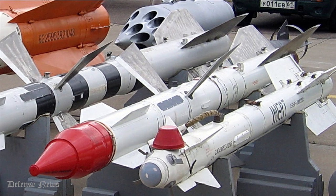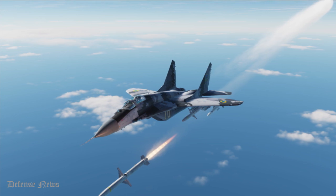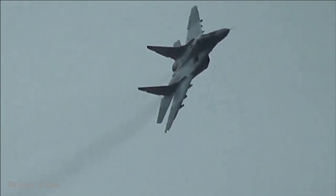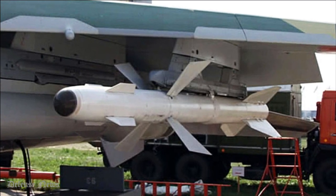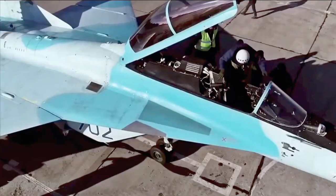The R-27 medium-range air-to-air missile is supplied by the Vympel State Engineering Design Bureau, based in Moscow. The R-27 is available in two configurations: the R-27R, which has a semi-active radar homing head and inertial navigation control with a radio link, and the R-27T missile, which is fitted with an infrared homing head. The missile can intercept targets with a speed of up to 3,500 kilometers per hour at altitudes from 0.02 to 27 kilometers, and the maximum vertical separation between the aircraft and the target is 10 kilometers.